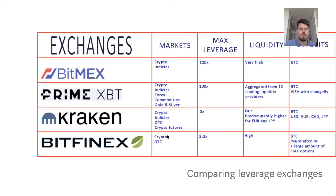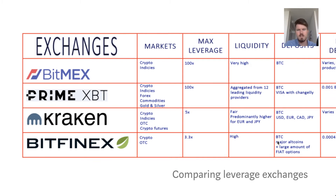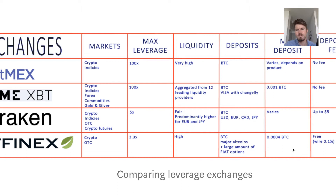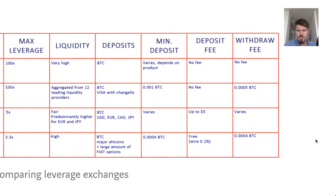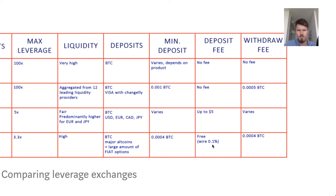Bitfinex offers cryptocurrency and over-the-counter trading and has a much smaller leverage than the other exchanges — 3.3x. Liquidity is very high. For deposits, you can add BTC and most other major altcoins, and there are also fiat options. The minimum deposit is 0.0004 BTC, and the withdrawal fee is also 0.0004 BTC. The deposit fee is 0.1% if you're wiring in money through an exchange, but depositing cryptocurrency is free.